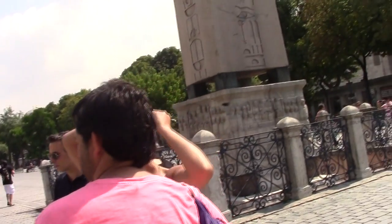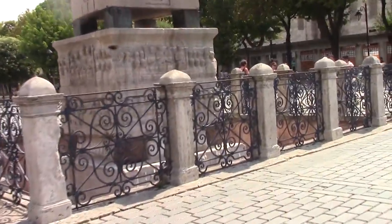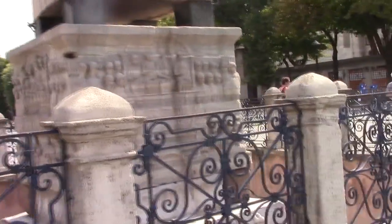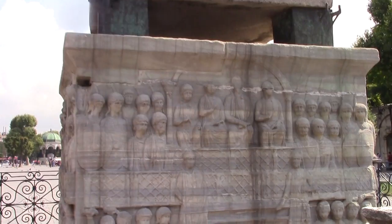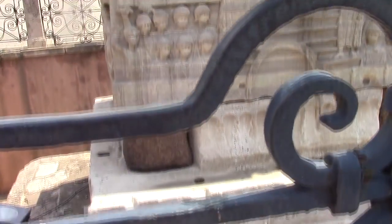The scenes on the pedestal depict chariot races with the emperor in attendance — let's take a closer look. It's about 4,000 years old. It's pretty amazing to stand here and think that this is only two-thirds of its original size.